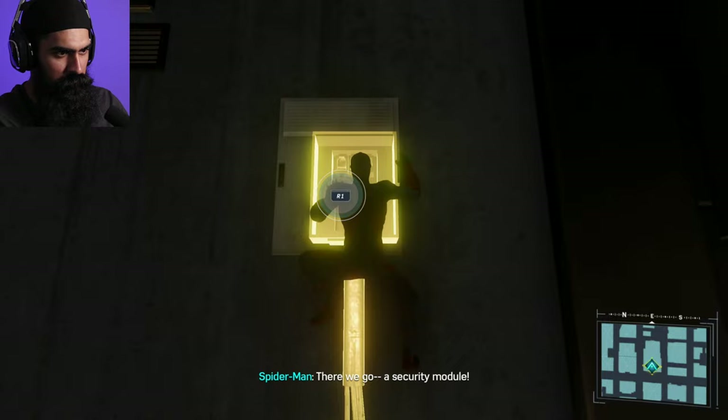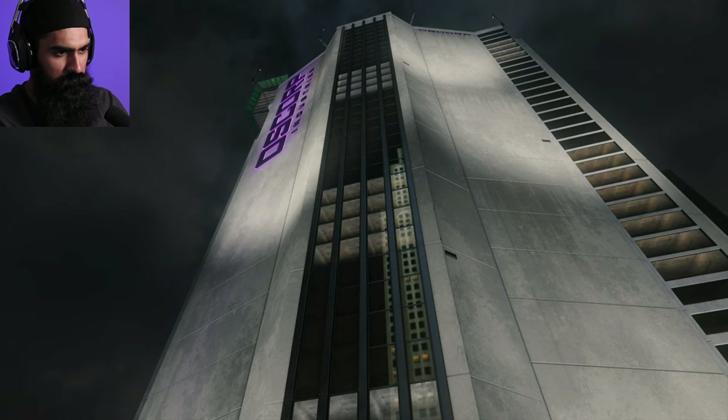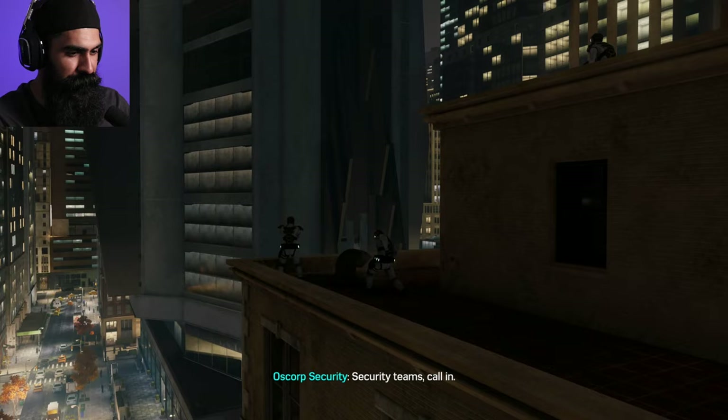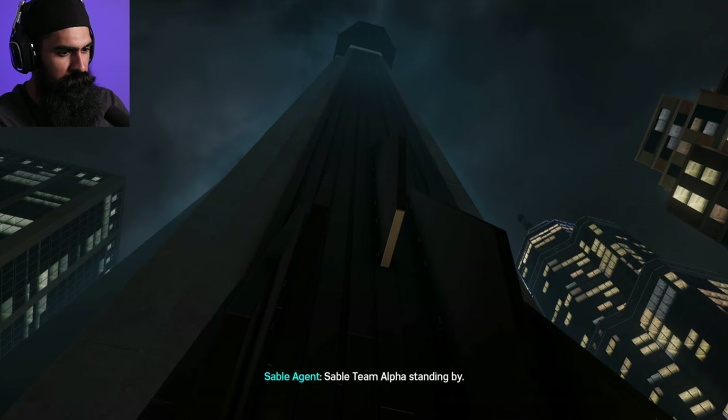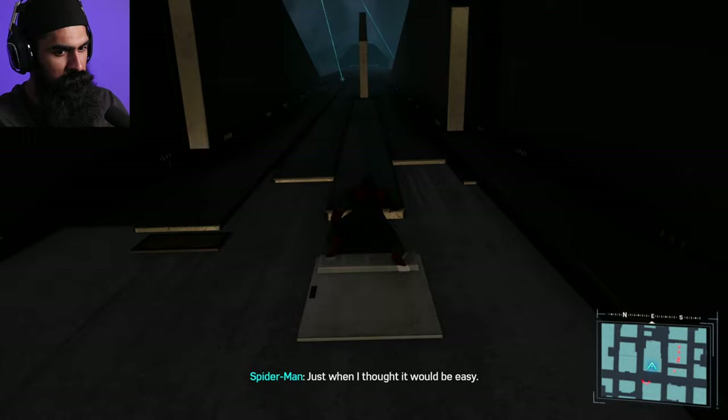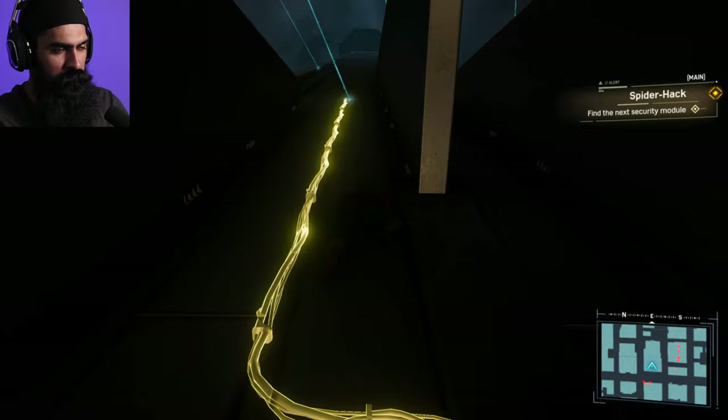There we go, a security module. Looks like there's four of these around the building. It's going to be a quiet, stealthy episode. Security teams call in — Sable team alpha standing by. Looks like an electrical problem. Copy that, keep an eye on the exterior while we try to track down the issue. Just when I thought it would be easy. Alright, just gotta watch out for these lasers.